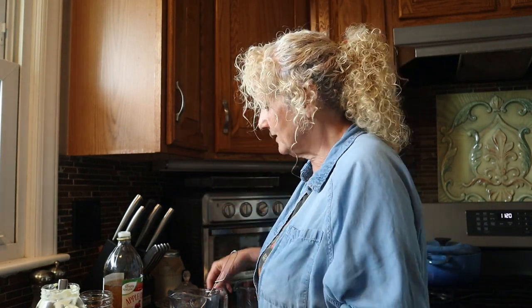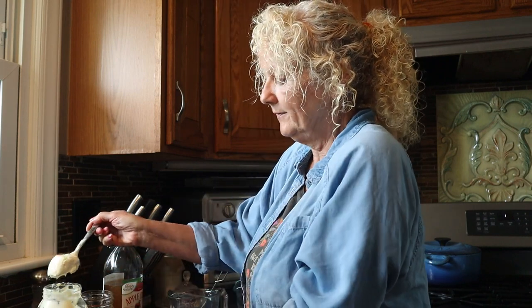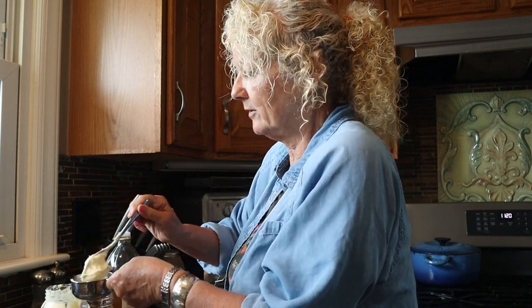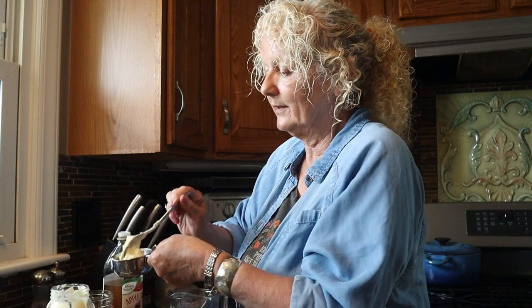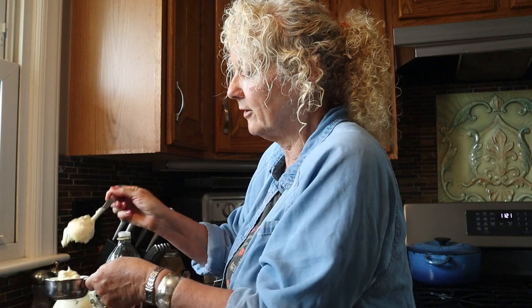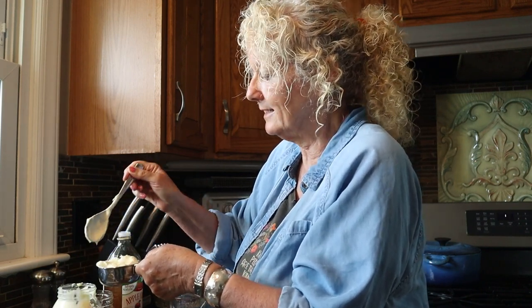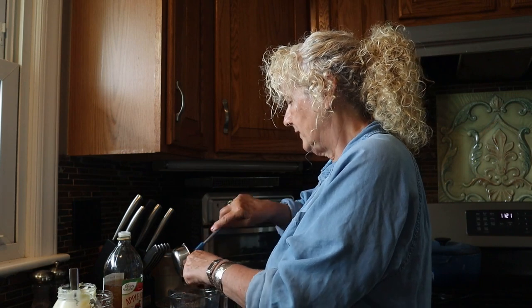This is a poppy seed salad dressing and it's very good — a little bit sweet. We're going to start with some mayo. I use avocado mayo; I'm trying to stay away from canola oils since they're not very good for us. We're going to use half a cup of the avocado mayo.